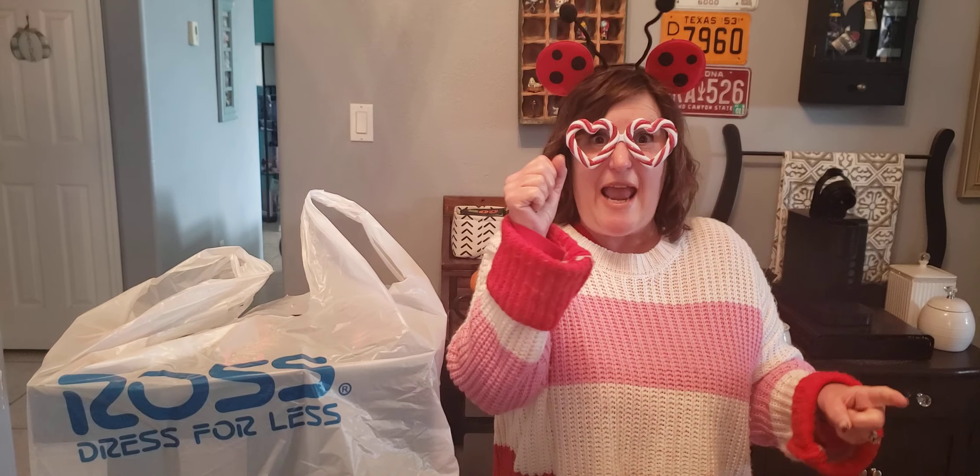Hello everybody! I've got another episode of Toys and Collectibles for y'all — all of the good stuff that I found today at some comic book store and the good old Ross.